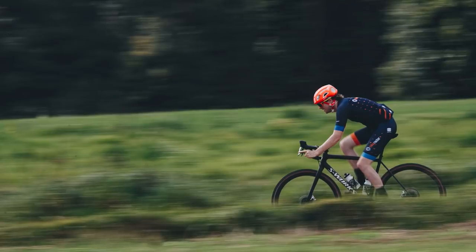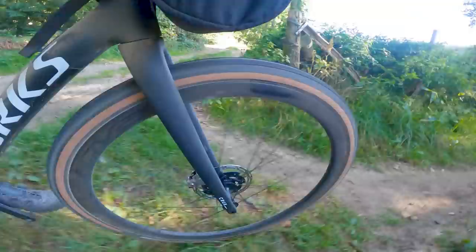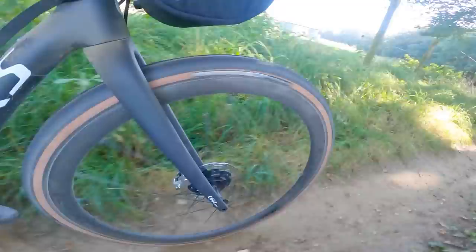This does mean that if you want to ride the bike as a cyclocross bike, it does mean you're going to have a quite low bottom bracket height, which, if you're a very good cyclocross racer who likes hopping the barriers, could be a problem.